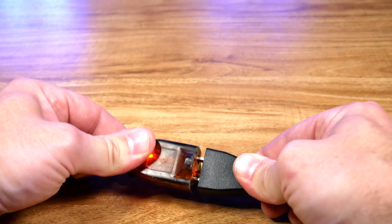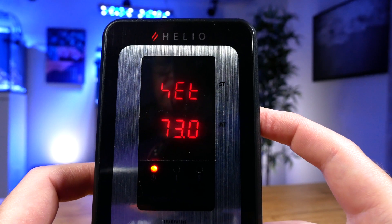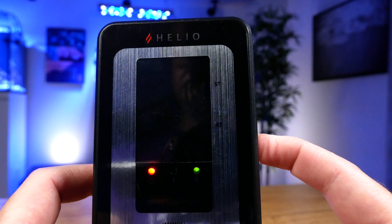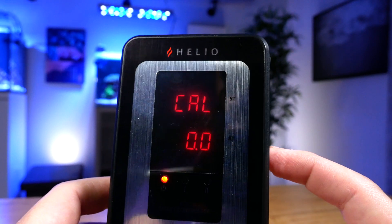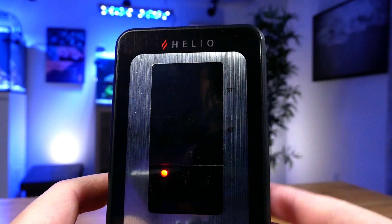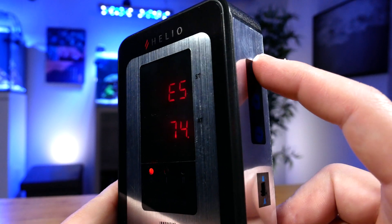Now that everything's installed and both elements are submerged in water, plug in the controller. Press the mode button once and the display will read 'Set.' Use the plus or minus buttons to set your desired tank temperature anywhere from 59 to 95 degrees Fahrenheit. Wait three seconds and the temperature will automatically save. To calibrate the sensor, use a reliable waterproof thermometer to get an accurate temperature reading, then press the mode button two times until the display reads 'Cal.' Use the plus and minus buttons to adjust the calibration, then wait three seconds and it will be automatically saved.